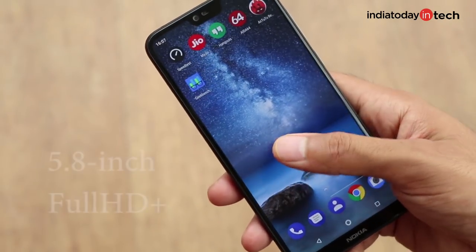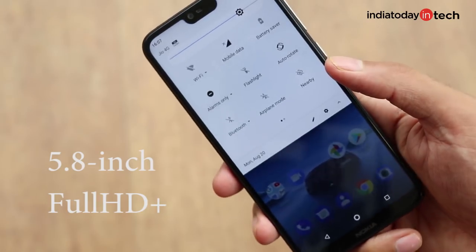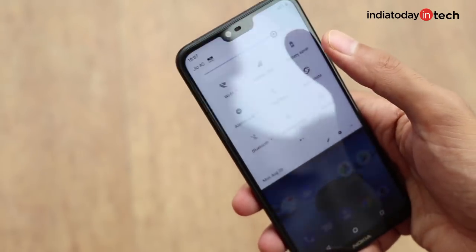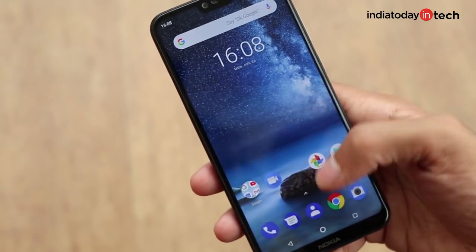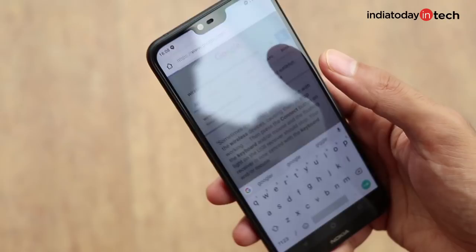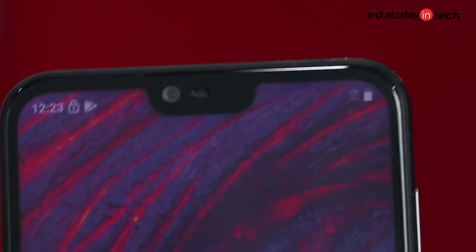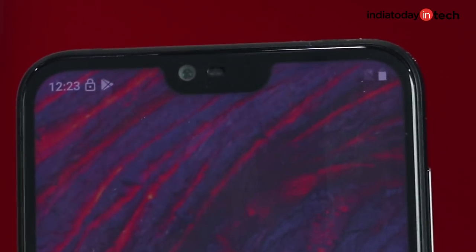You get a full HD panel with a 5.8-inch size, which is not very big but not small either. Coupled with a very smooth touchscreen, the Nokia 6.1 Plus gives you a very nice Android experience. The notch size is small and looks quite in proportion with the overall screen and the size of the phone, and the software is also optimized for proper viewing. On the home screen, you'll see icons take up the respective spaces beside the notch to utilize that area.